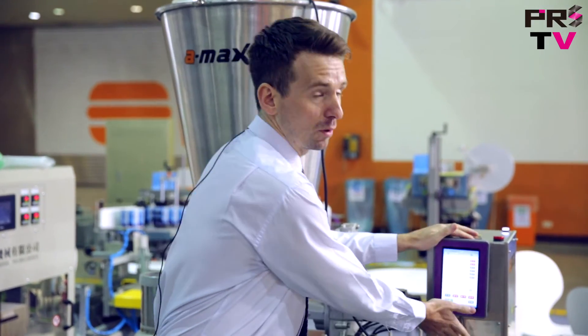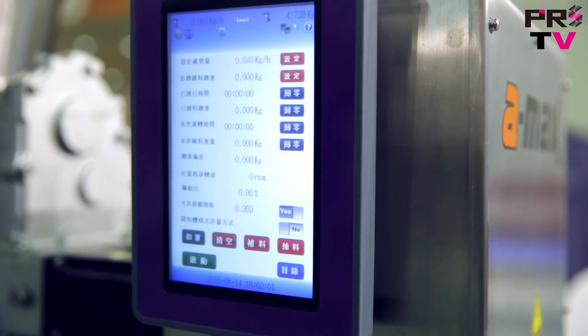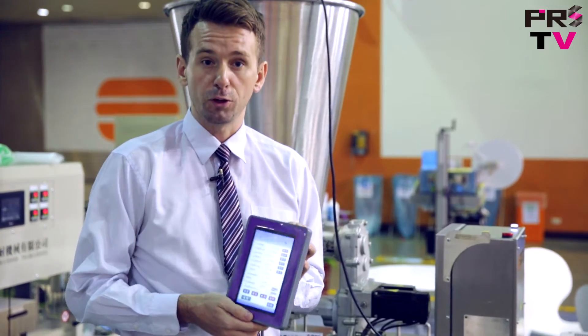This machine also comes with a very user-friendly touch control panel where you can accurately set the right specifications for your production line.